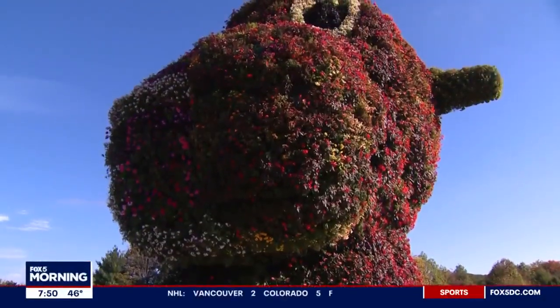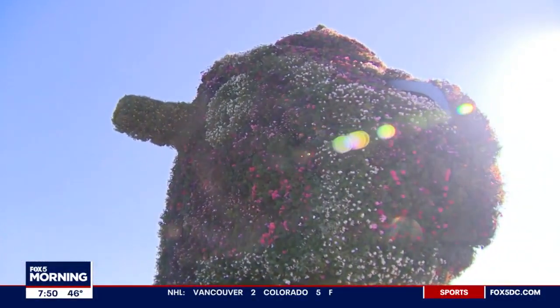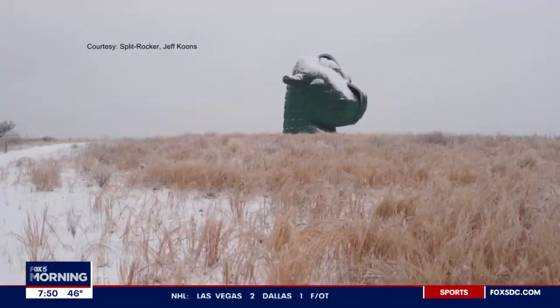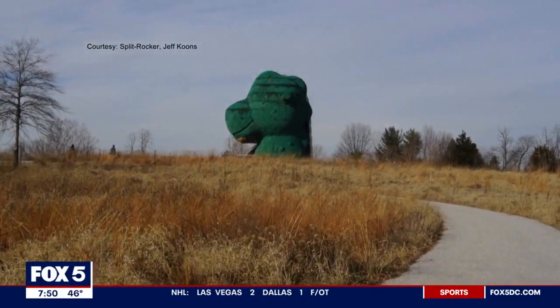We're looking at Split Rocker by Jeff Koons. It is a hobby horse and a dinosaur that have been fused, and it's planted with 24,000 live plants — so it's kind of another piece of this beautiful seasonal landscape that's always shifting.